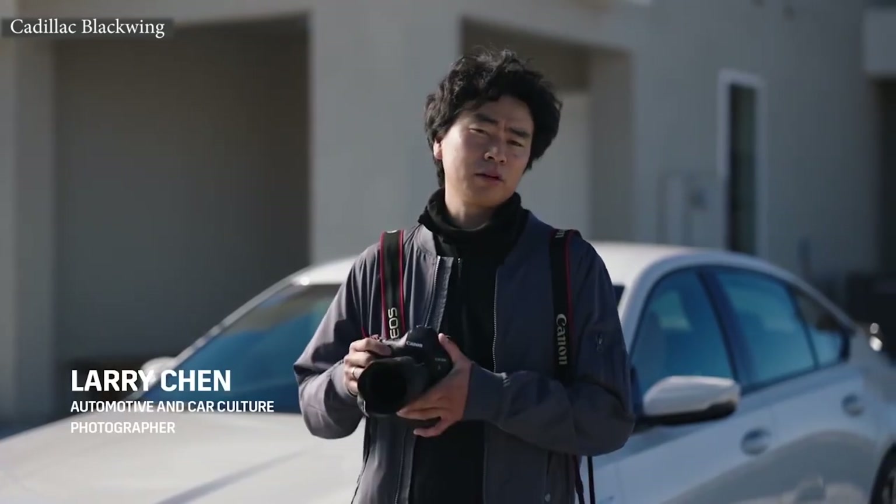Hey everyone, I'm Larry Chen, automotive and car culture photographer. Cadillac invited me out to check out their brand new V-Series Blackwing. Let's take a look.